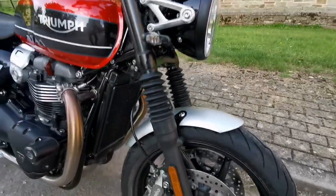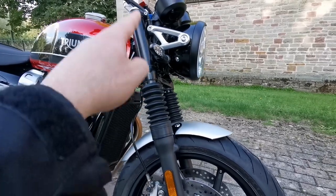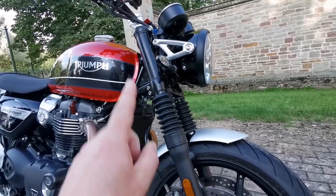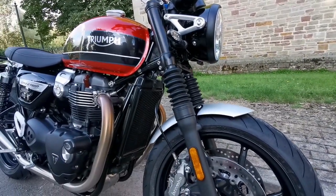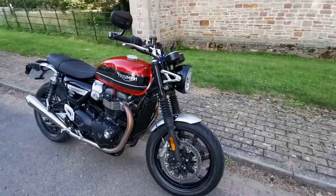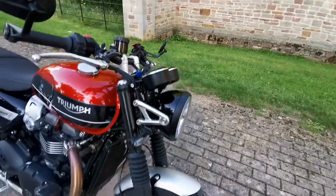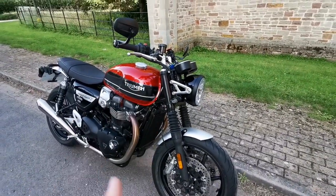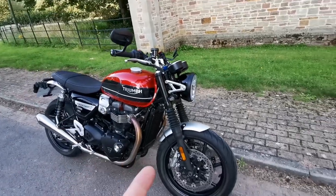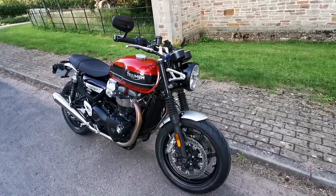Front suspension — that's one of the changes on the new 2021 model. They've got upside-down forks on the new one. Nothing against that, but I prefer this traditional suspension look; it's part of why I bought the retro classic bike. For all my riding it's been absolutely fine — it hasn't bottomed out. I'm about 12 stone with all my kit on. It's non-adjustable, but no problems. If you're on the fence between new or an older model like mine, it's absolutely fine.